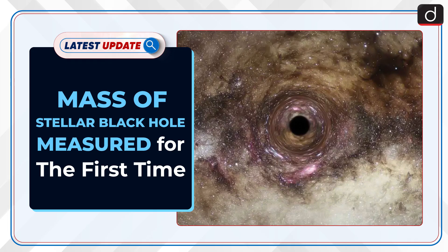Welcome to the latest update program. The topic of discussion is the mass of a stellar black hole measured for the first time.